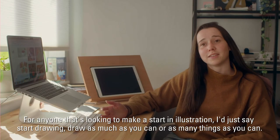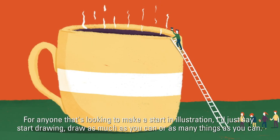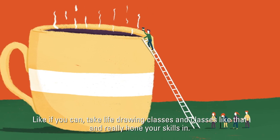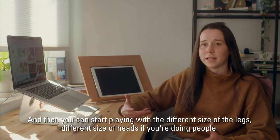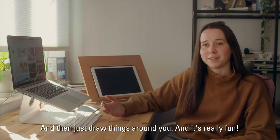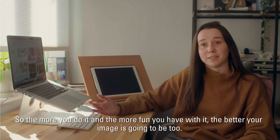For anyone looking to make a start in illustration, I'd say just start drawing — draw as much as you can, draw as many things as you can. If you can take life drawing classes, really hone your skills, and then start playing with different sizes of legs, different sizes of heads if you're doing people. Draw things around you; it's really fun. The more you do it and the more fun you have with it, the better your work is going to be. Thank you.